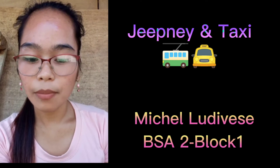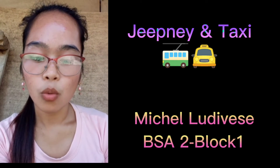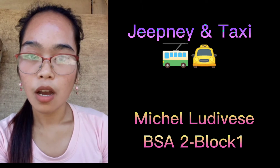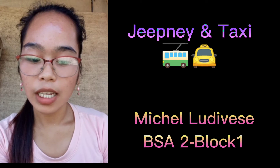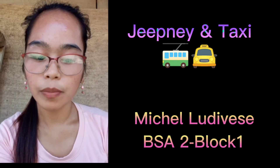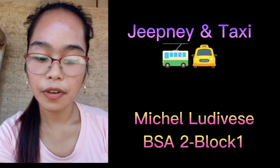Jeepneys were originally made from United States military jeeps left after the war, sold for about $50 each. Filipinos stripped down the military jeeps to accommodate more passengers and added metal roofs for shade, though initially they were used to transport goods. It was in 1953 that the first public transport jeepney took the streets of Manila. Leonardo Sarao of Imus, Cavite began mass production and is regarded as the grandfather of the jeepney industry in the Philippines.